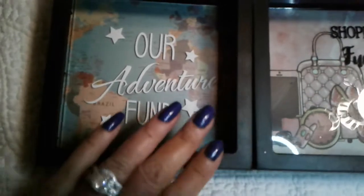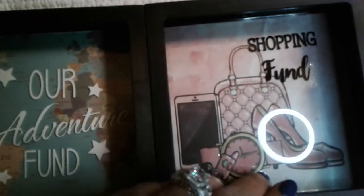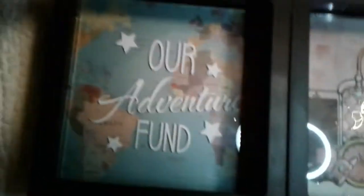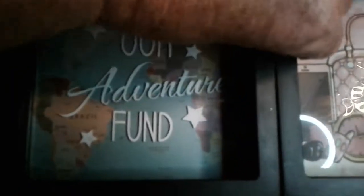These are the banks — an Adventure Fund and a Shopping Fun one. Love, love, love that one! This one has the continents in the background — had to get that too. I'll throw some money in that.